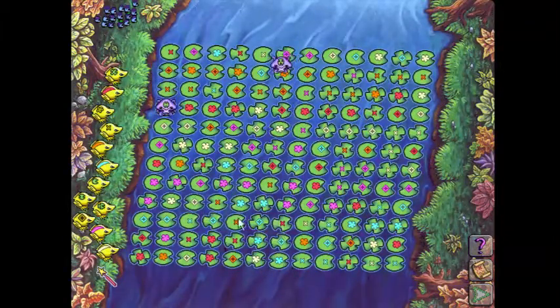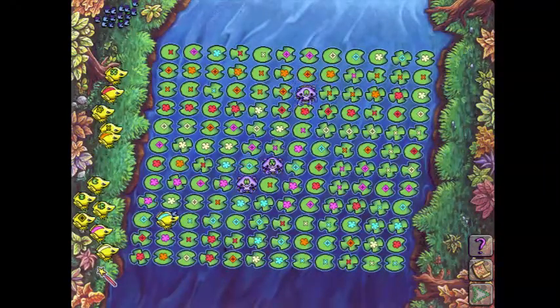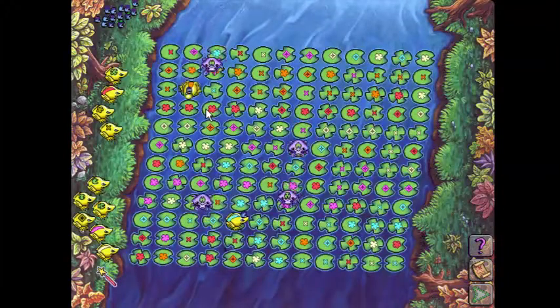The blue path is very, very close to being completed, and same with the orange path. Let's swap this — that is an orange colored flower with a lily pad shape. We will swap those, and that'll make the blue path all nice. And that'll also carve out a path for the orange toad to go across. Perfect. Win-win.